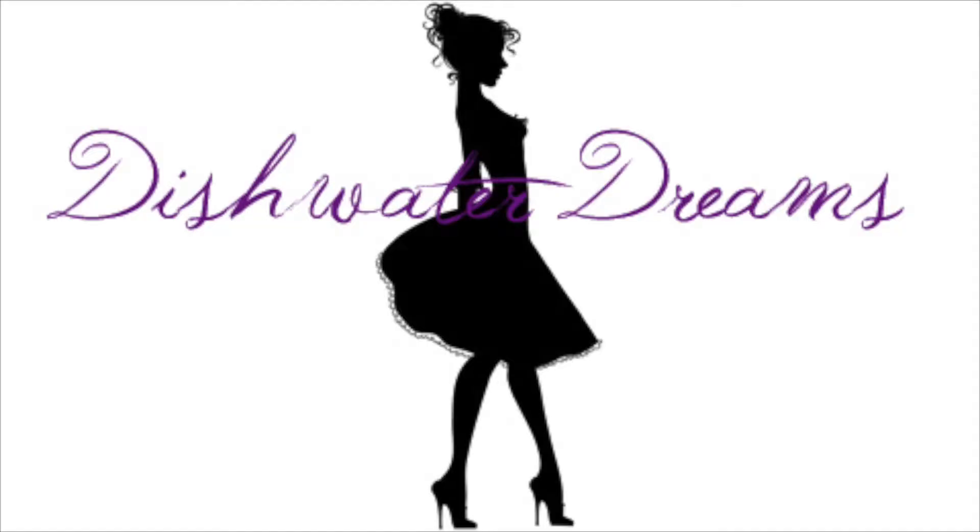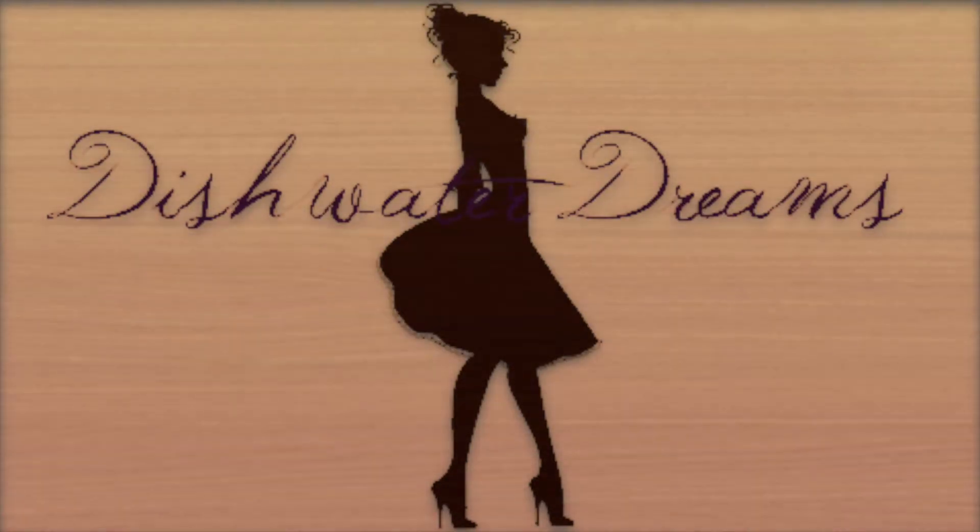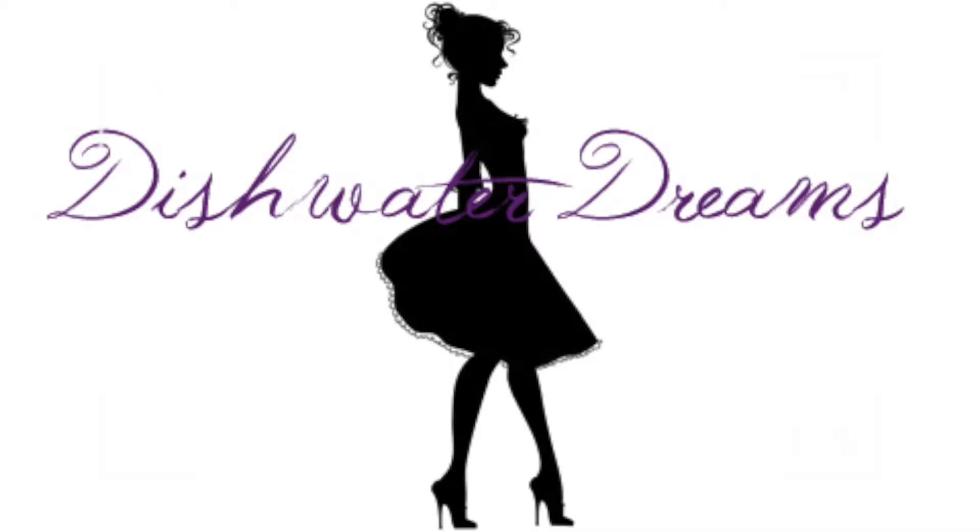Hi Dreamers! Welcome back. I know it's — we're like halfway through May, but I can still do April favorites, right? It just took me forever to decide what to include in this video, so I have mostly makeup stuff and a couple of books to share with you today, so I'm just gonna get started and we'll start with makeup.